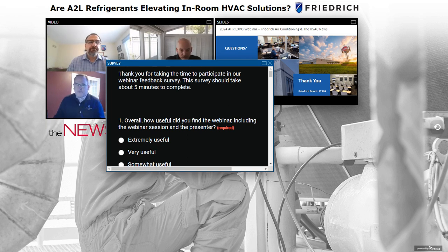Also, a previous webinar done by the ACHR News in combination with Friedrich and parent company Rheem is posted online — I believe it was one of the highest-attended webinars the news has had in some time. It's a great resource as well.